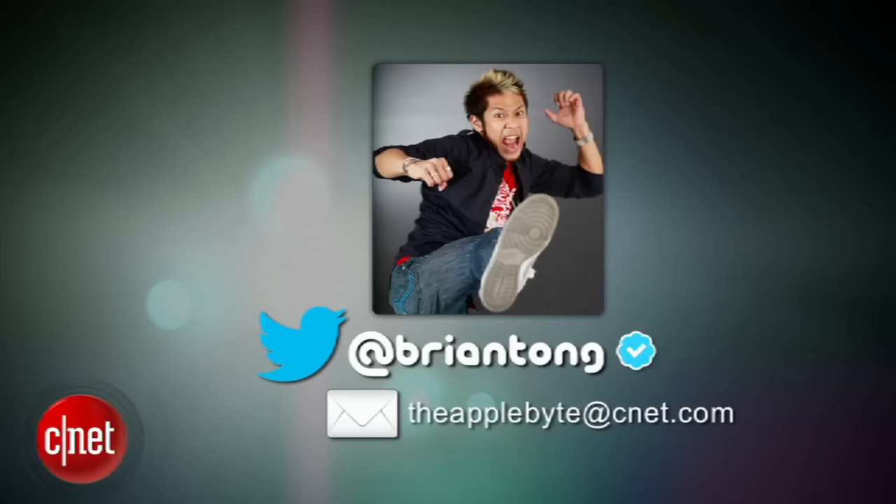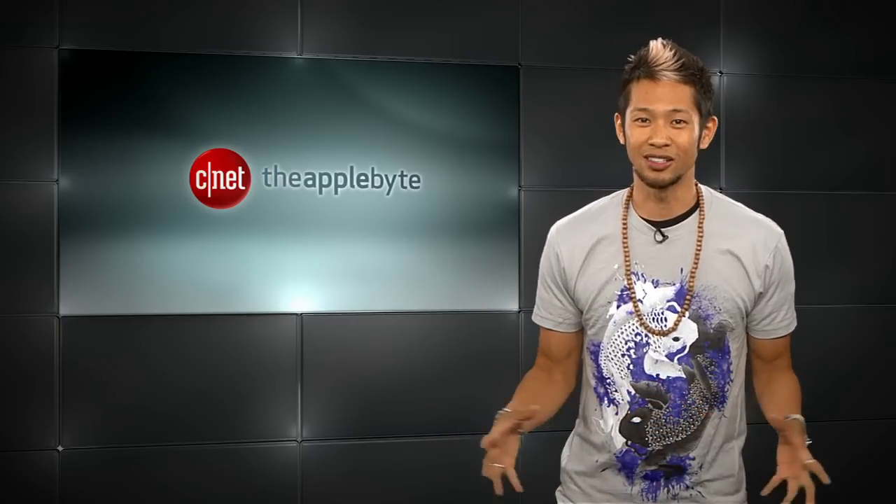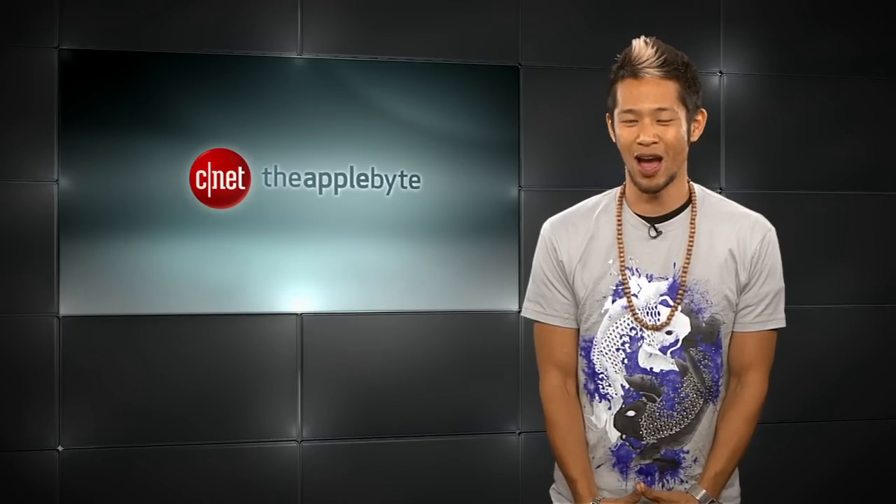Keep sending us your emails with your impressions and questions to theapplebyte.cnet.com, or tweet me at bryantong, and I'll get to them when I can — yes, I still do answer them. That's going to do it for this week's show. I'm Brian Tong. Thanks for watching, and we'll catch you guys next week for another bite of the apple.